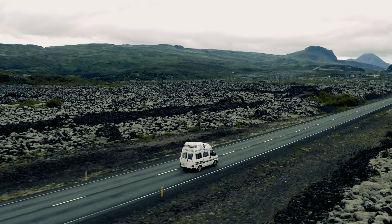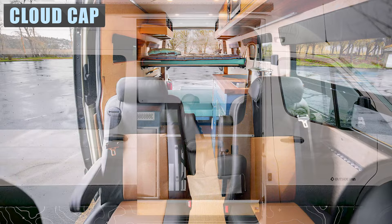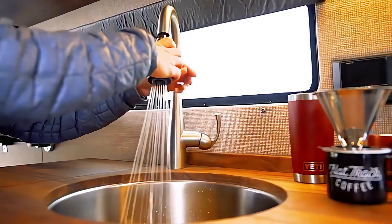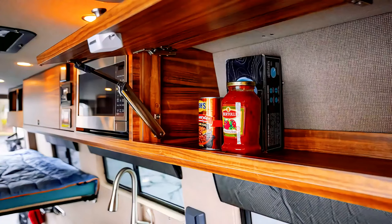Portland, Oregon's Outside Van company built the Cloud Cap on a 2019 four-wheel drive Mercedes Sprinter. The sliding door opens to reveal two rows of captain's chairs offering seating for four. Facing back finds a driver's side galley having a sink, an induction cooktop, and a 130-liter refrigerator below. Up top is a microwave and latched pantry cabinets running the length of the van.